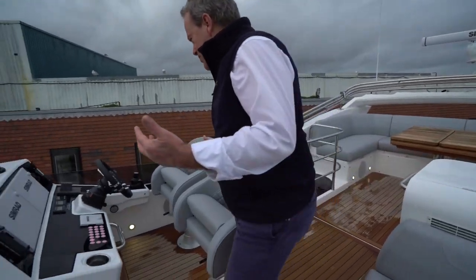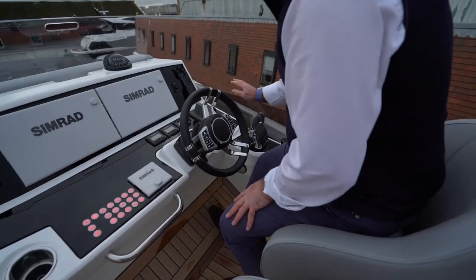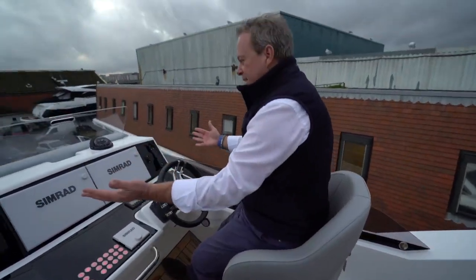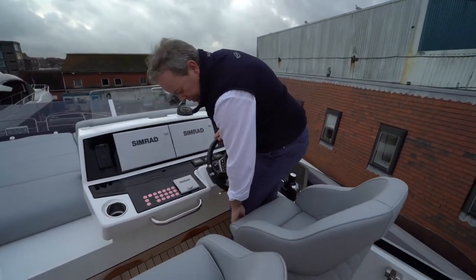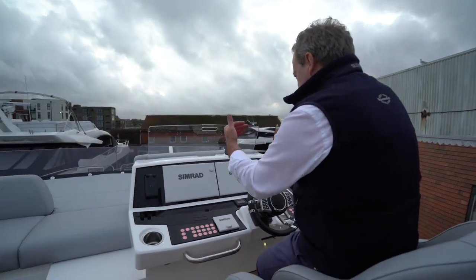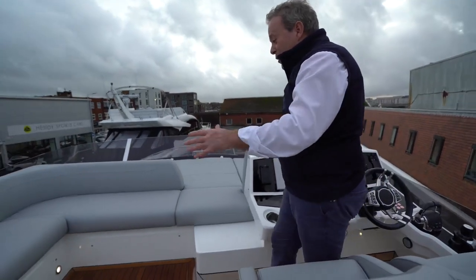Coming forward to the flybridge helm station, it's a great use of space — a complete replica of the helm below, with twin screens, controls on the wheel, joystick, and thrusters all easily to hand. The wireless phone charger works exceptionally well up here too. The seats offer a nice semi-standing bolster position or fold down for fully seated use, sliding backwards and forwards and raising up and down. There's also a wind deflector which, in the semi-seated position, pushes the wind up and over your head — a big difference when running, and simply folds back down when not needed.